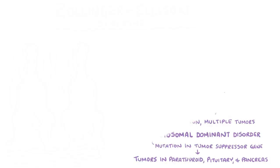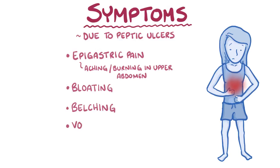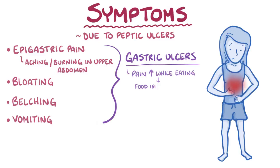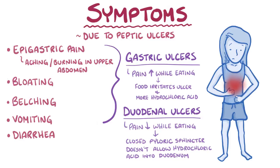Most of the symptoms of Zollinger-Ellison syndrome are due to the peptic ulcers. This includes epigastric pain, which is an aching or burning in the upper abdomen, as well as bloating, belching, and vomiting. Gastric ulcer pain typically increases while eating, because the food can irritate the ulcer and there's more hydrochloric acid produced while eating. In contrast, duodenal ulcer pain typically decreases while eating, because the closed pyloric sphincter doesn't allow hydrochloric acid into the duodenum. Another symptom is diarrhea due to incomplete digestion and absorption of food, and in some cases steatorrhea, which is when there's undigested fat in the feces.